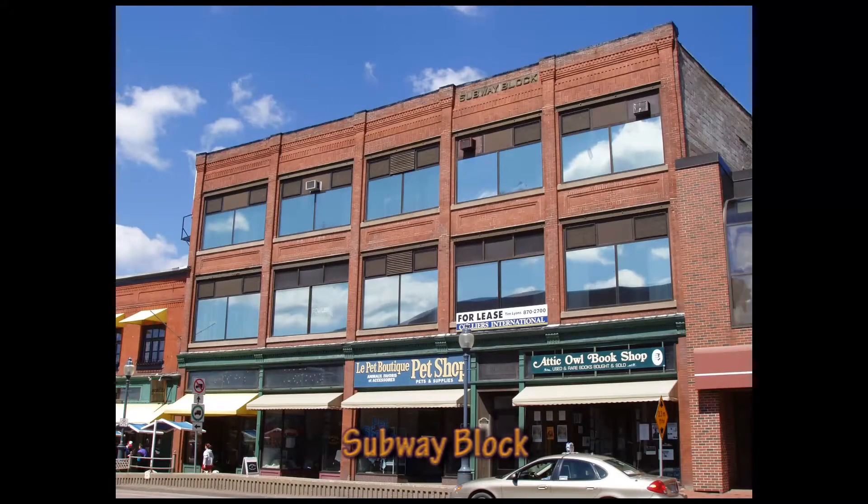The subway block, located on the north side of Main Street, just east of the subway structure, is a three-story, classically-inspired commercial building with a front facade in brick.